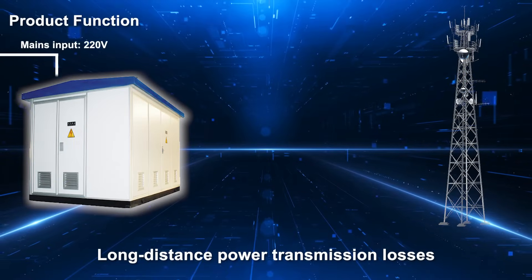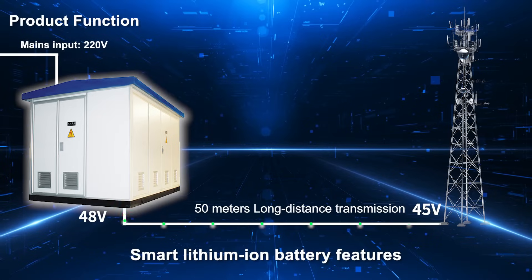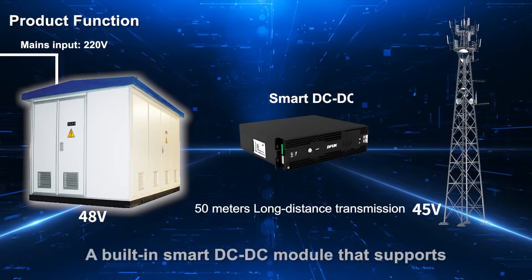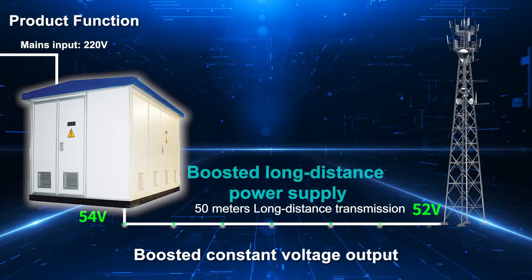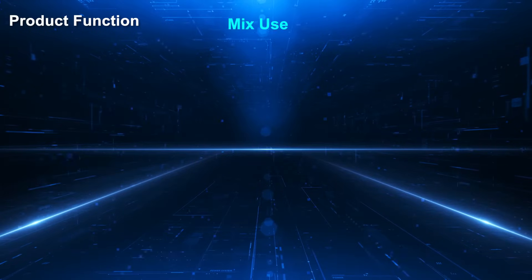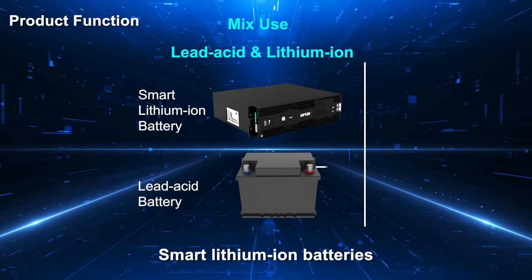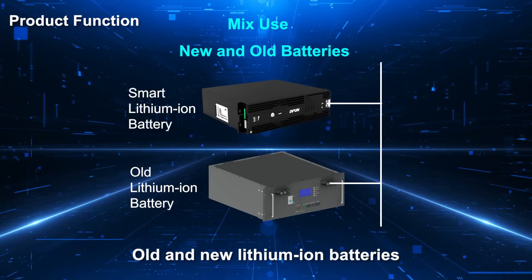Long-distance power transmission losses disrupt the base station's power supply. The smart lithium-ion battery features a built-in smart DC-DC module that supports boosted constant voltage output, ensuring long-distance power transmission. It also supports mixed use of lead-acid and smart lithium-ion batteries, as well as old and new lithium-ion batteries.